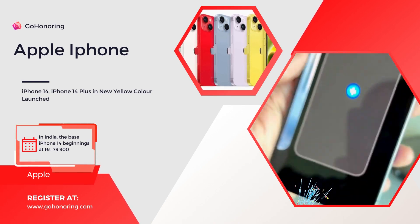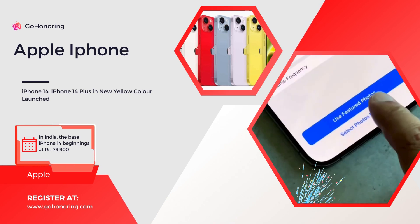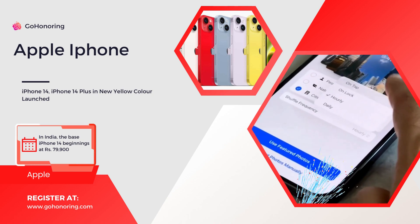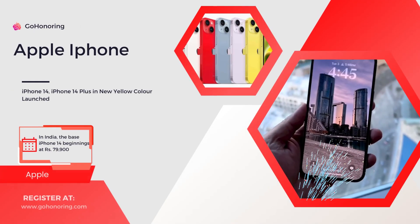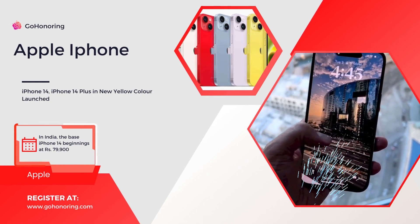iPhone 14 and iPhone 14 Plus yellow color: price in India and availability. The iPhone 14 and iPhone 14 Plus models were previously available in five color options — Blue, Midnight, Purple, Starlight, and Product Red — and are now likewise available in Yellow.